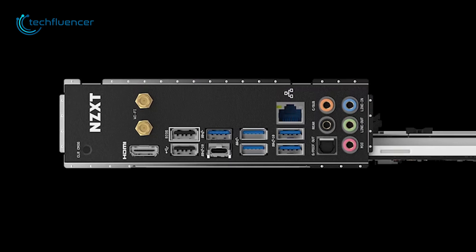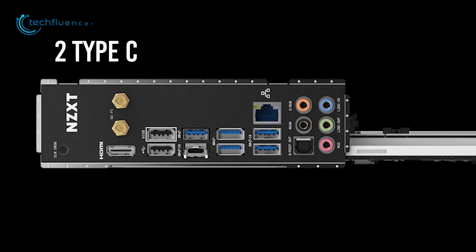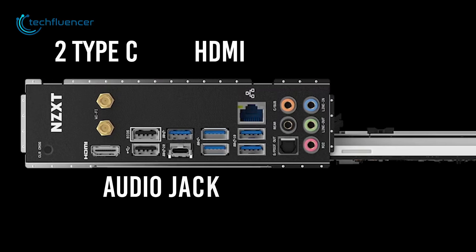Other than that, all the other necessary ports are available, including two Type-C, one HDMI, audio jacks, and many more.